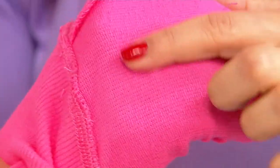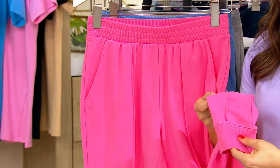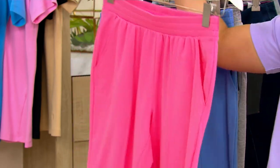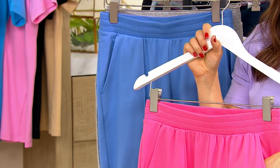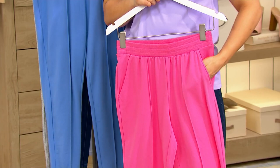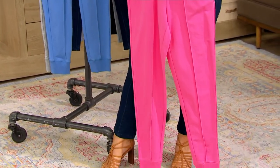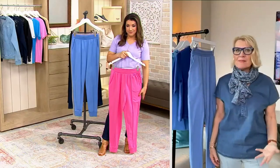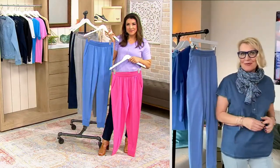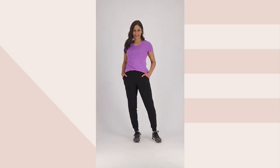It is a baby French Terry, so if you're thinking this is a thick, hefty fabrication that's going to add bulk — absolutely not. These are your go-to, easy, wear-every-single-day joggers. They're perfect for walking, running, going to the farmers market, hanging out with the kids, or taking them to sporting events. What a steal at clearance price — unbelievable joggers from Isaac.